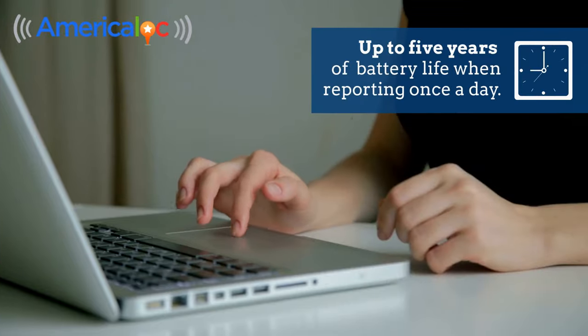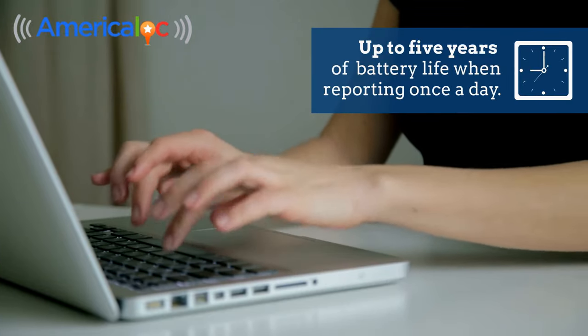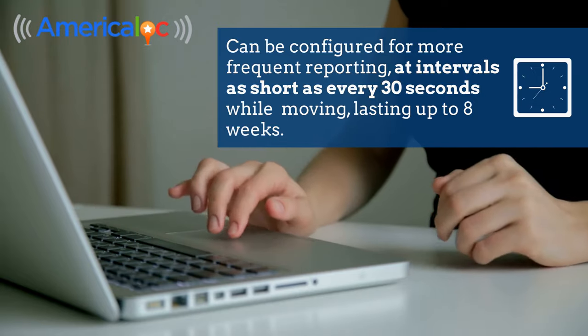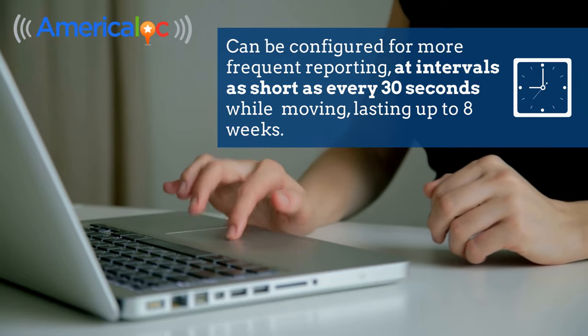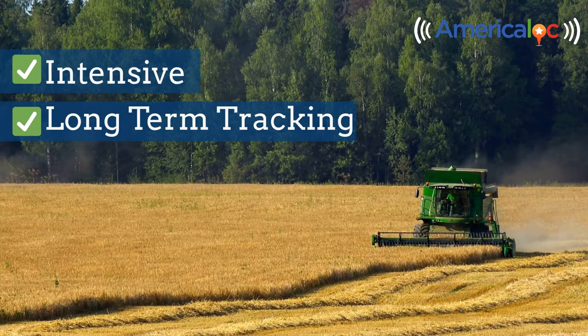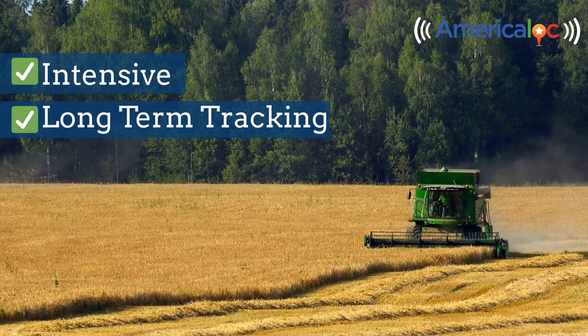With up to five years of battery life when reporting once a day, the unit can also be configured for more frequent reporting at intervals as short as every 30 seconds while moving, lasting up to eight weeks, making it an ideal solution for both intensive and long-term tracking needs.